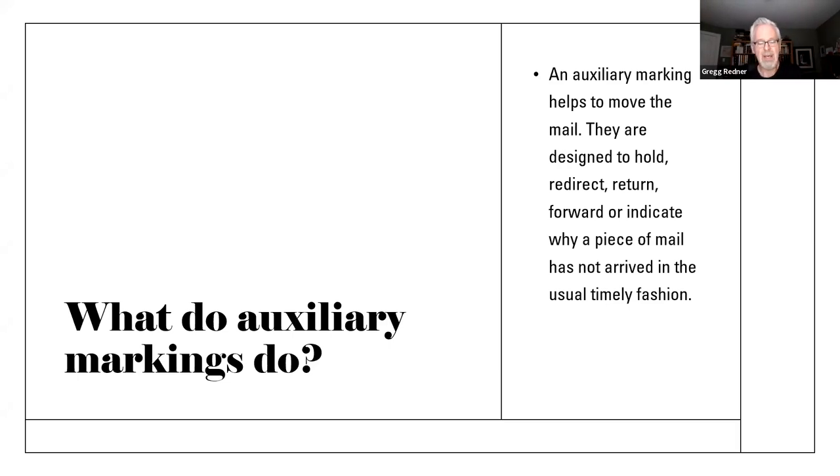So what do auxiliary markings do? An auxiliary marking helps to move the mail — that's its primary job. They're designed to hold something when there's an issue, like the mail is underpaid or the address is not clear. They're designed to redirect mail when you've moved and the post office knows you have a different address. They're designed to return mail when your address is not correct. And they also indicate why a piece of mail hasn't arrived at the delivery spot in a timely fashion.